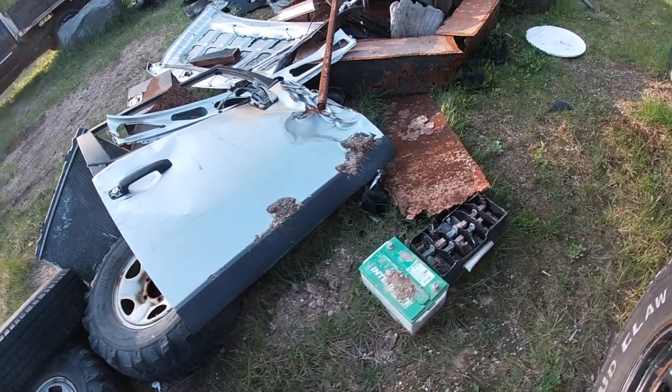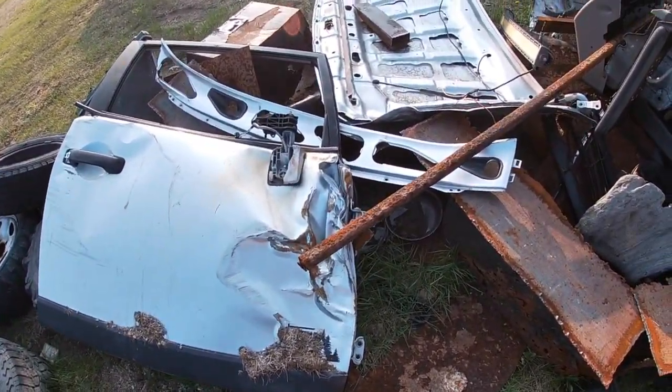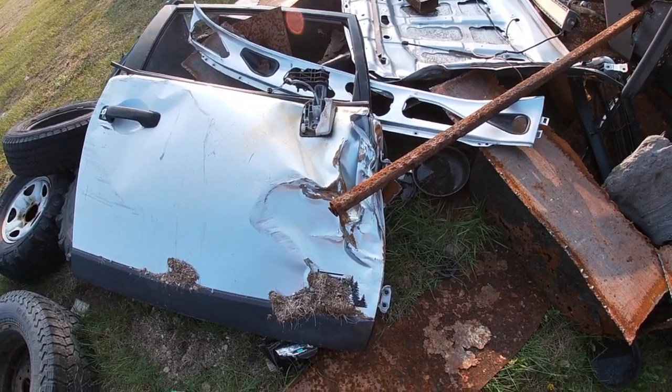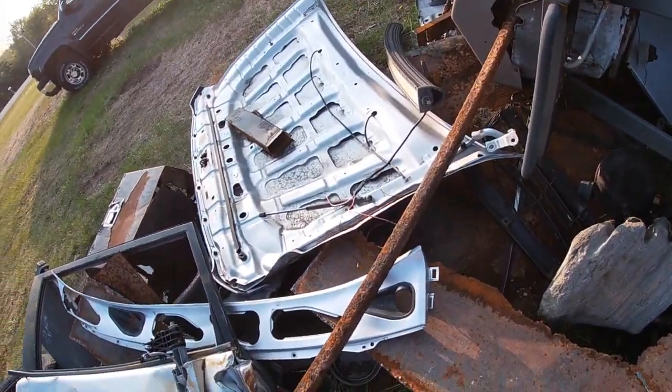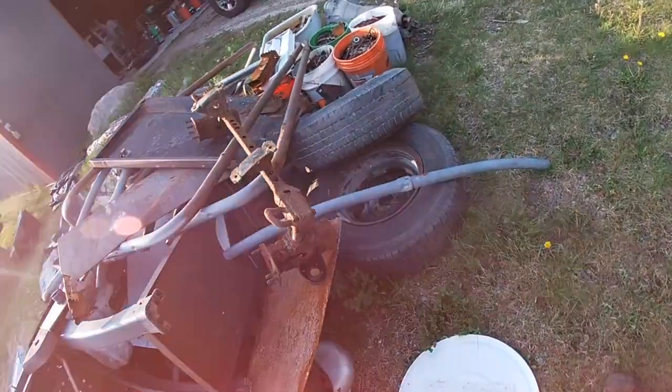This might show you a little bit of how bad it was before. That's the passenger door — look how wrinkled it is. You can't really see the hood, but yeah, that's where I'm at.